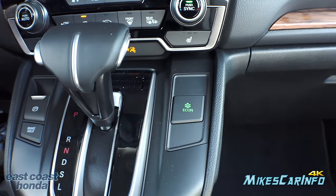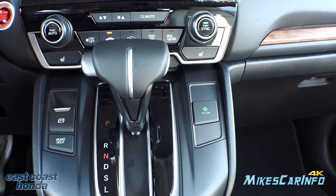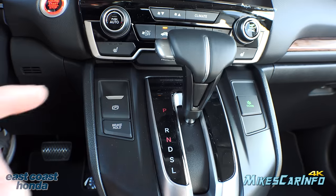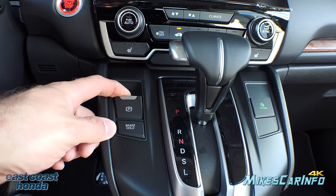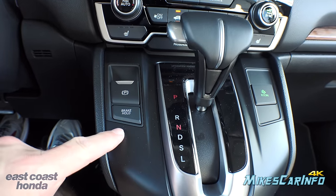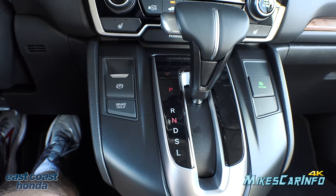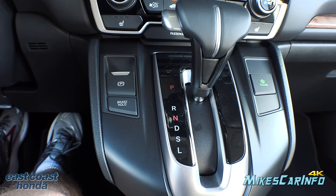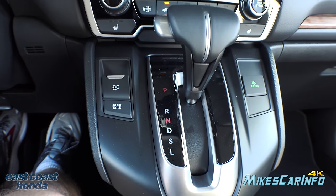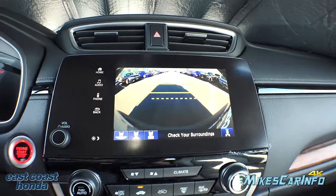There's an ECON button to tell the vehicle you want the best gas mileage — you'll get a little less performance, but it optimizes fuel economy. This is the electronic parking brake: lift up to engage, push down to disengage. It also has a brake hold feature — when turned on, it holds the brake for you when you come to a complete stop at a traffic light or jam, so you don't have to sit there holding the brake. As soon as you push the accelerator, it releases and you move forward.